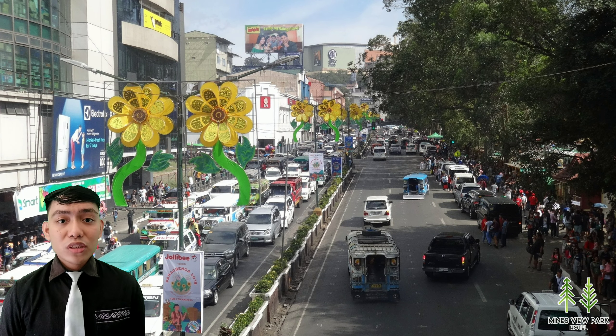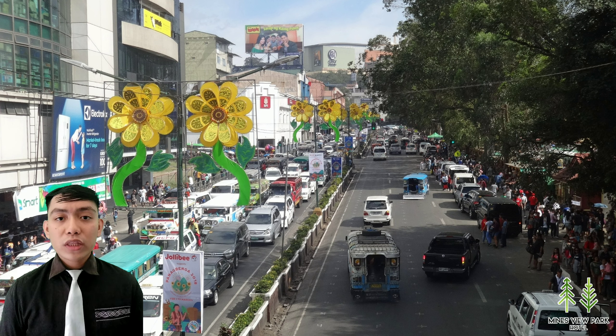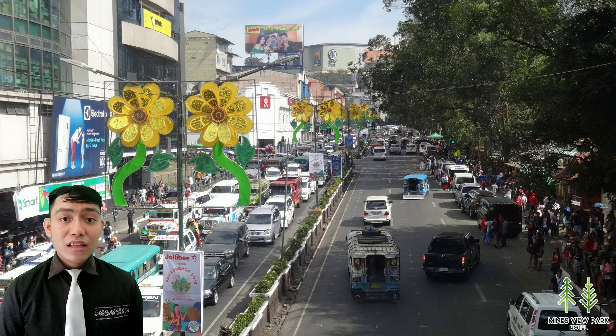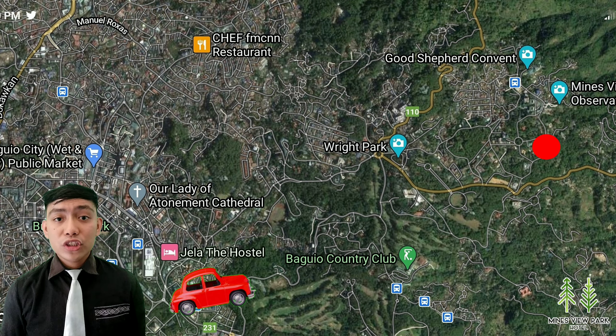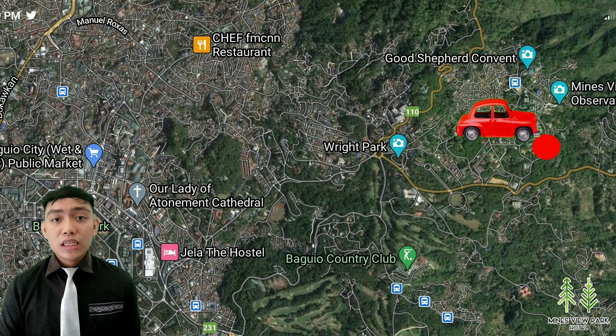Let's talk about the transportation and the exact location. The Mainzview Park Hotel is located at number 1 Apostle Street, Corner Outlook Drive, Baguio City. If you still don't know the exact location, that's not a problem at all — the picture on screen shows the map. From the city, you can ride either a jeepney, taxi, or your private vehicle with a map or GPS. It is approximately 8 to 10 minutes of travel from the city to the hotel.